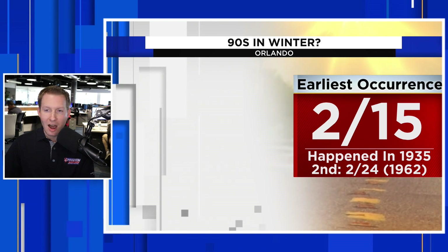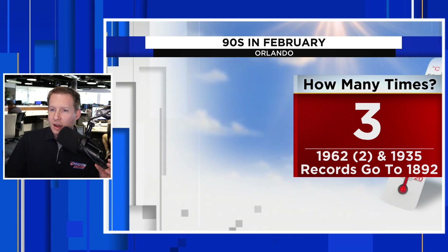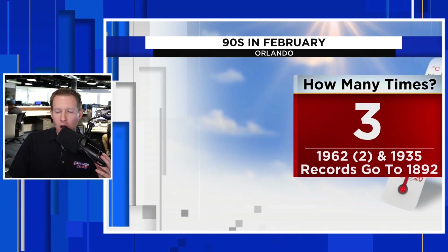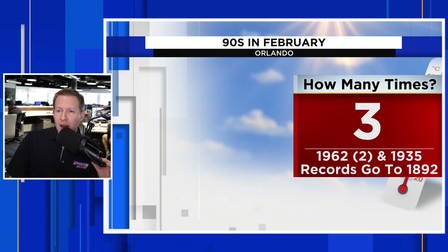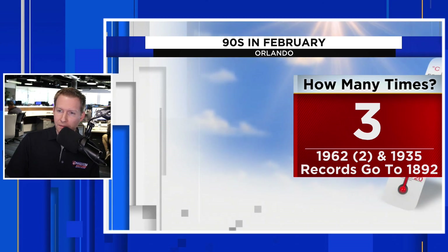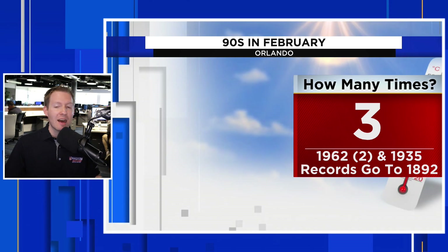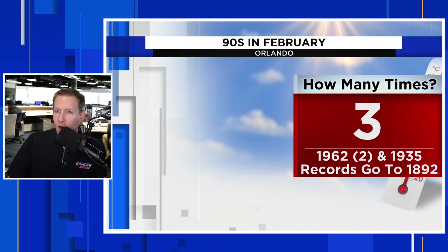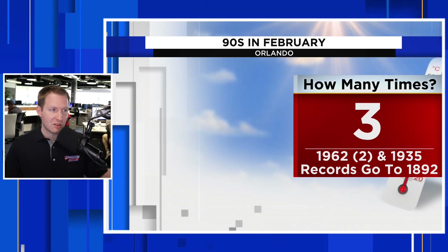In terms of how many times something like this has happened in February — it's not happened in January — it's only happened three times on record: twice in 1962, which was a very warm February, and once in 1935. Records go back all the way to 1892, so there is a lot of data here to go off of. It's very rare, and we are going to be at least in that territory.